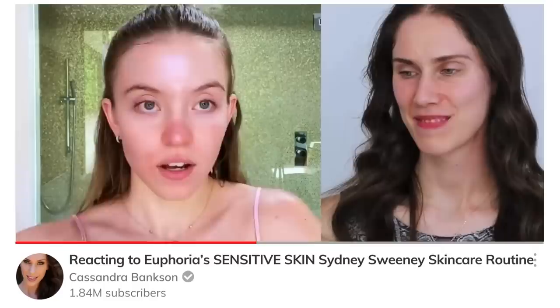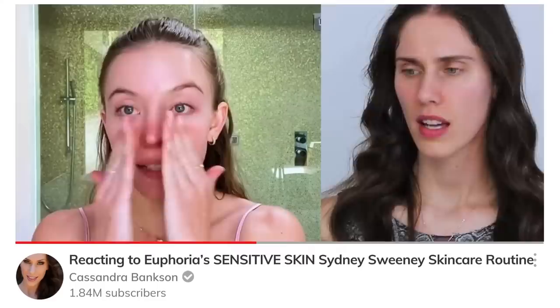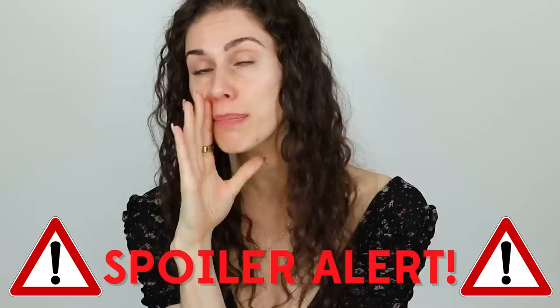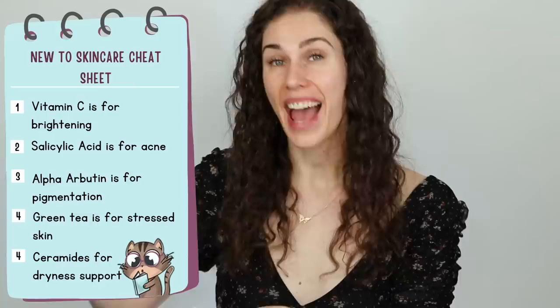Even watching reaction videos are a really fun way to learn. We look at celebrities and analyze, scrutinize, and learn from their routines. But when we're talking about what a celebrity is using, it doesn't mean it's going to be right for you. Do not buy things that other people are putting on their face unless they have similar skin to you — and 99.999% of the time, there's no way to know that. Reaction videos are a great way to get familiar with the ingredients inside these products. You can skip this step, or if you really want a cheat sheet: vitamin C is for brightening, salicylic acid for acne, alpha arbutin for pigmentation, green tea for stressed out skin, and ceramides for dryness support.